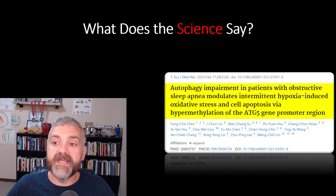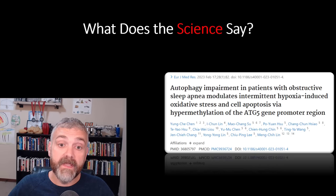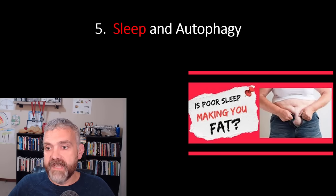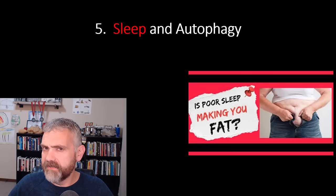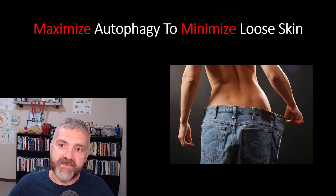Another study — 'Autophagy impairment in patients with obstructive sleep apnea modulates intermittent hypoxia-induced oxidative stress and cell apoptosis via hypermethylation of the ATG5 gene promoter region' — looked at 64 patients with untreated obstructive sleep apnea and 24 subjects with primary snoring. The obstructive sleep apnea patients had impaired autophagy activity. Remember that ATG5 is one of the autophagy genes also turned on by fasting. The fact that sleep enhances autophagy is one of dozens of reasons why we need to make sleep a priority.